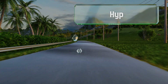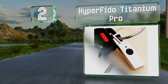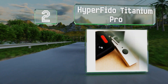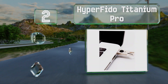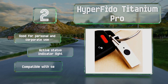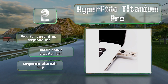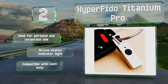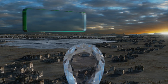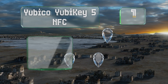At number two, with a nearly indestructible metal build, there's practically no chance of the Hyper Fido Titanium Pro being damaged. It works with Windows, Mac, and Linux operating systems and will help prevent you from becoming a victim of hacking, key logging, or phishing attacks. It's suitable for personal and corporate use and includes an active status indicator light. It's compatible with OATH HOTP.